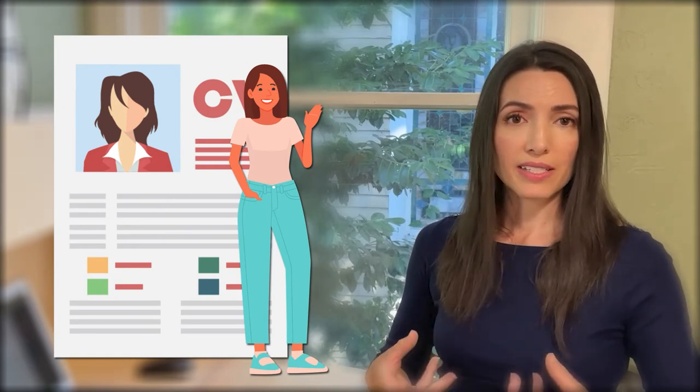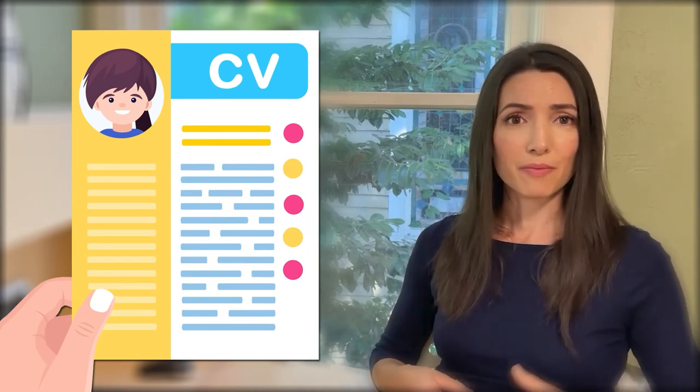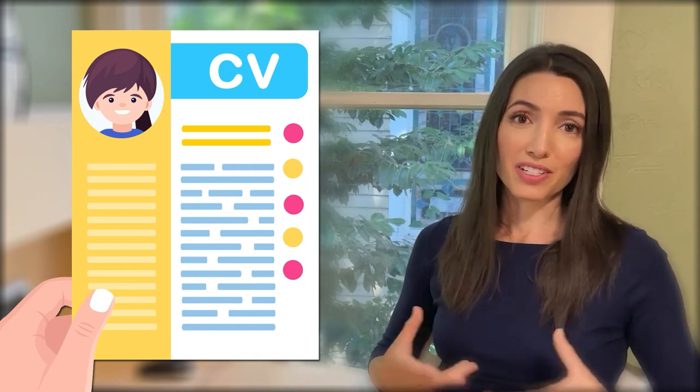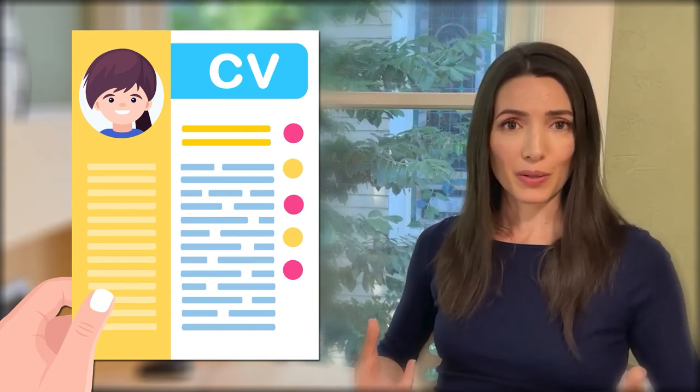Make sure to include any special licensures and certifications — this could even be your driver's license — any education, any special training you've done, such as if you're a newborn care specialist. Anything like that will really make your resume pop. Do make sure to include your contact information and make sure that email address is correct. I have seen resumes with incorrect or old phone numbers or email addresses. If your email address is something like MissSassyPants at gmail.com from when you were 13, time to upgrade that to something like SashaAnnJones at gmail.com. Make sure it's correct, accurate, and has a professional tone.